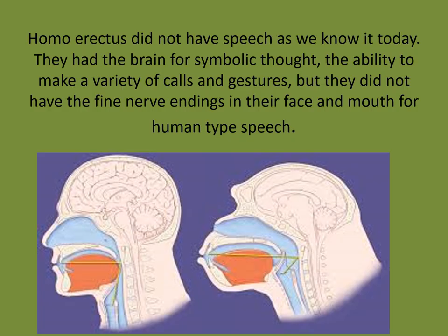What Homo erectus did not have was human speech as we know it today. They had the brains for symbolic thought. Looking at a chimpanzee brain compared to ours — ours is so much bigger and more complex. The centers for language control in Homo erectus were highly developed. What they did not have were the fine nerve endings for the mouth, cheeks, lips, and tongue. In modern humans, large nerve endings in the cervical vertebrae connect to these areas and give us the ability to produce fine speech. Homo erectus did not have those large nerve endings.